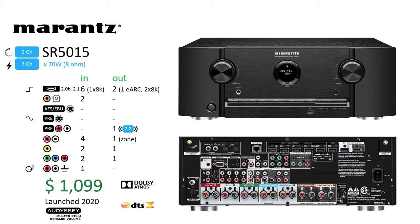The SR5015 is a 2020 release, and being a year newer than the SR6014, it adds support for 8K. Support for Dolby Atmos, DTS:X, and Audyssey room correction remains for the $1,099 asking price, which is $400 less than the SR6015 with higher I/O counts.